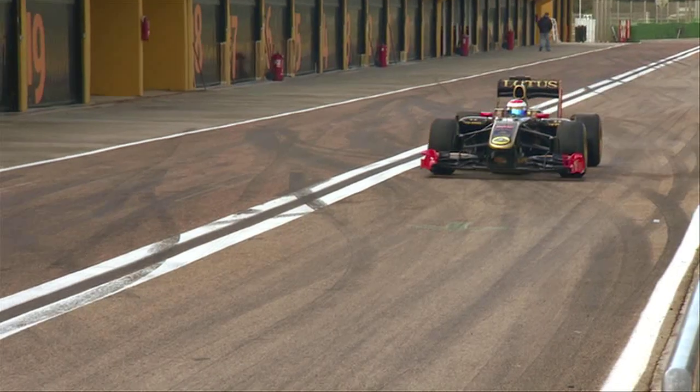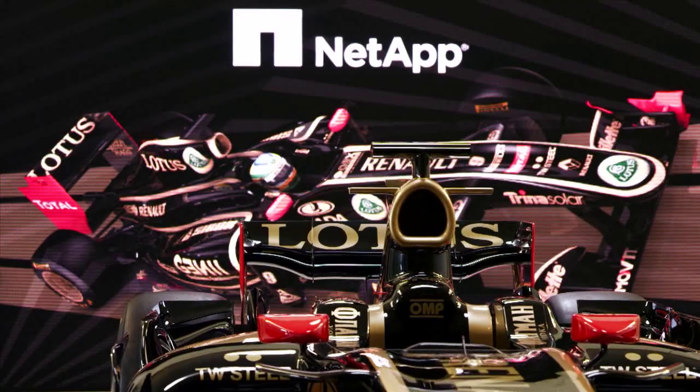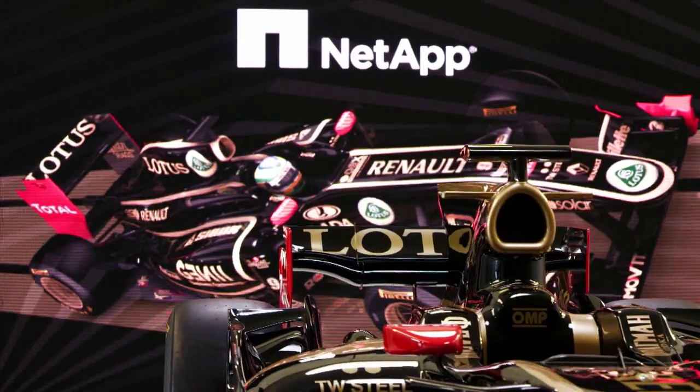My name is Graeme Hacklund. I'm the ITIS director for the Lotus Renault GP team. Most people will know us as Renault F1 as we've been in past years. In more recent times we have a partnership with Lotus, who've come in as our title sponsor.